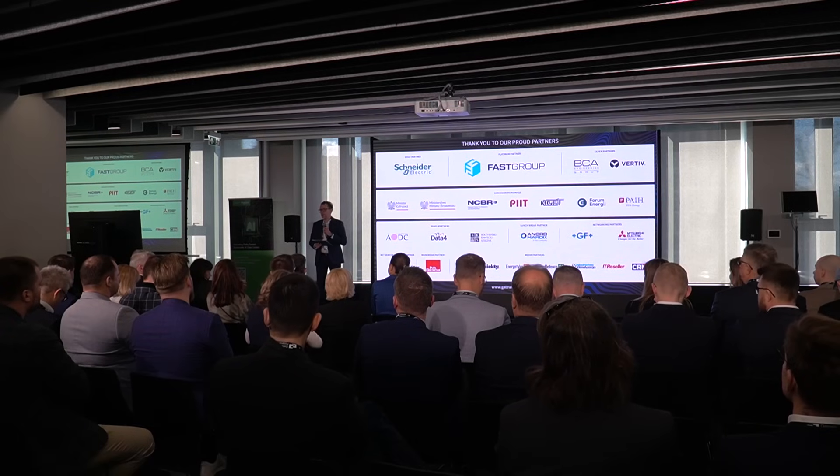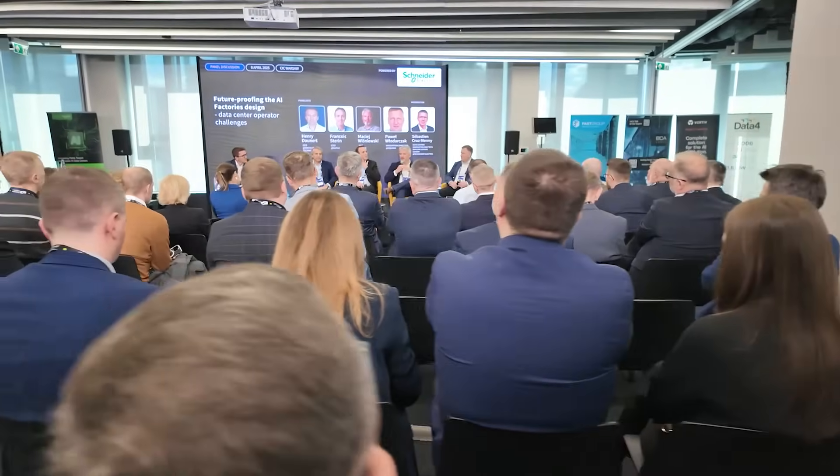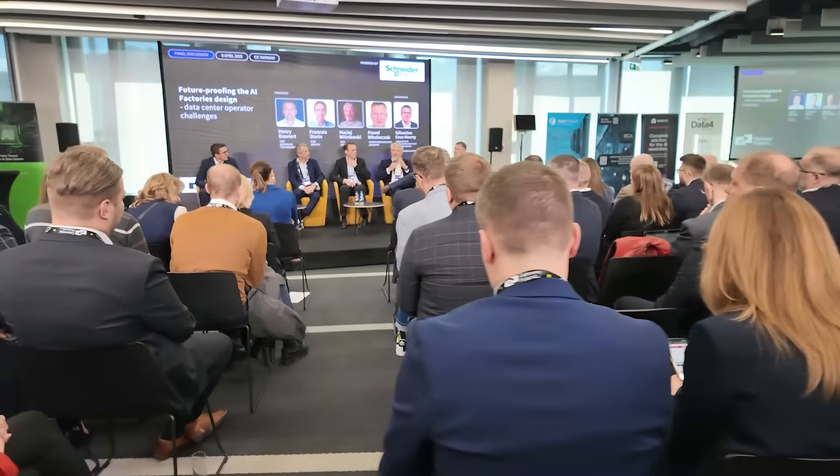I think it's definitely a good idea to have the different industry players connect together, especially when you look at this new dynamic we see on the market with these AI deployments. At Schneider, we feel that we have a cross-industry collaboration to activate and develop in order to successfully deploy AI in a sustainable way. So gathering industry leaders to exchange together with politics to understand what it takes to deploy these new capabilities in Poland — I think it's a great idea.